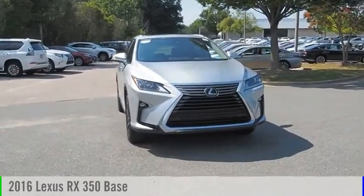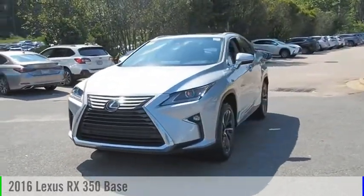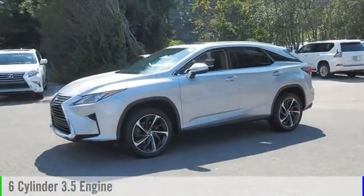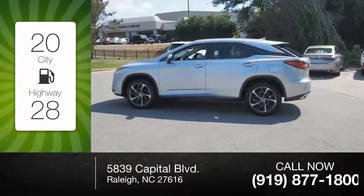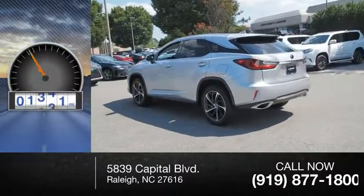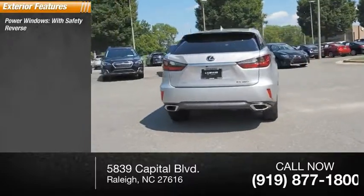Make a great choice today with the 2016 RX 350. This vehicle is powered by a six-cylinder 3.5-liter engine and comes with an eight-speed automatic transmission. Great fuel efficiency saves you money by requiring fewer trips to the gas station. This vehicle has less than 25,000 miles.